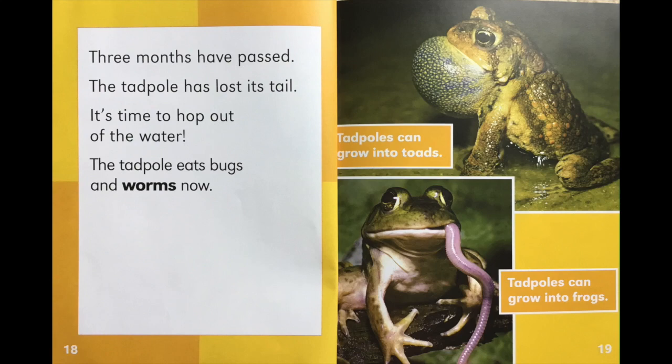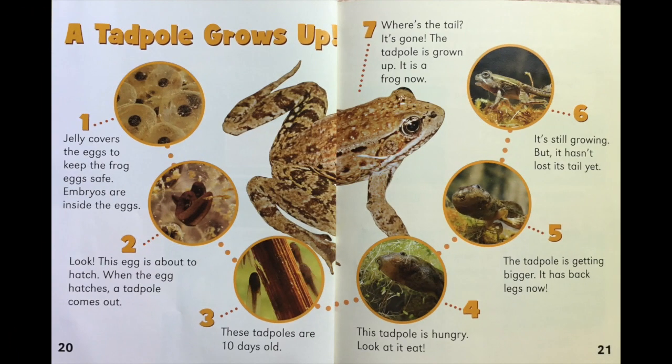Tadpoles can grow into toads. Tadpoles can grow into frogs. Here's a life cycle diagram of how a tadpole grows up. Let's follow the numbers.